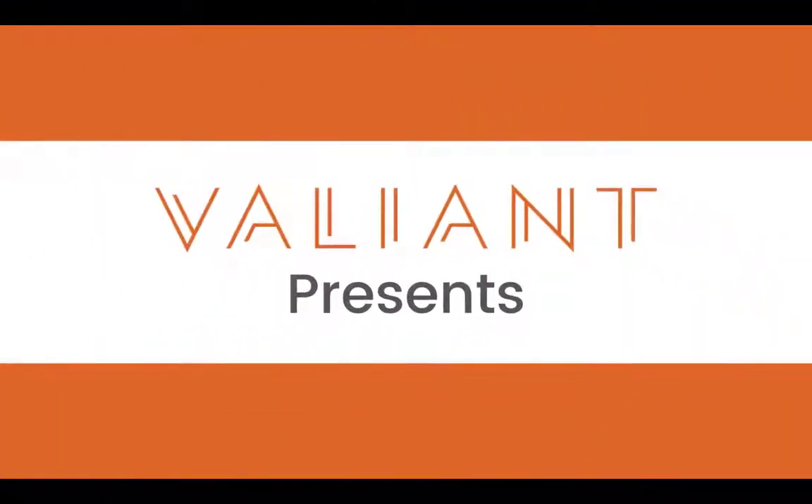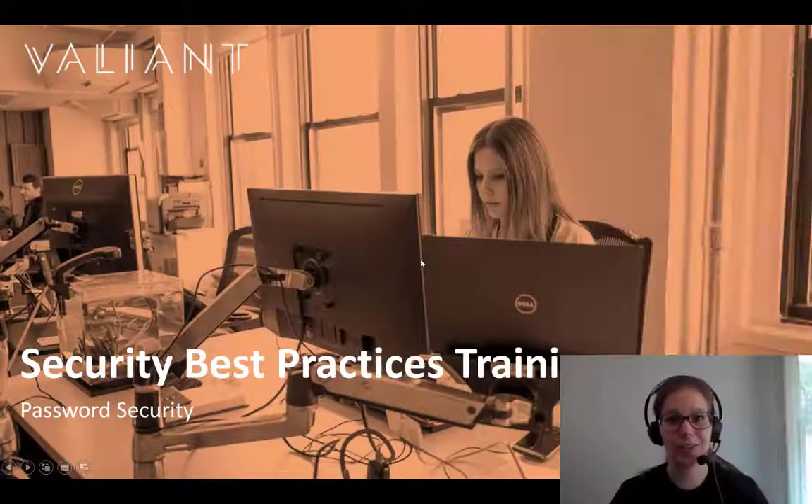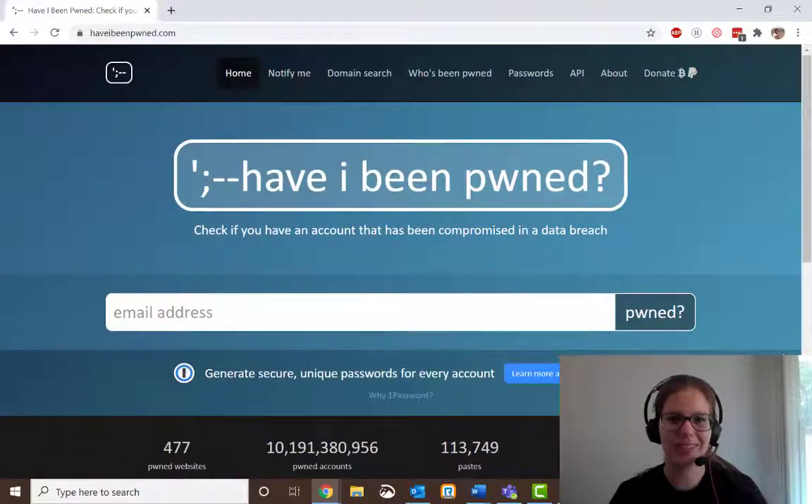Hi there, this is Marianne, your Valiant Technology Training Manager, here with a quick cybersecurity booster shot. In our security best practices training, sometimes we mention the website haveibeenpwned.com. It's a good resource to see if your email address has been involved in any breaches. So I'm going to show you how it works.